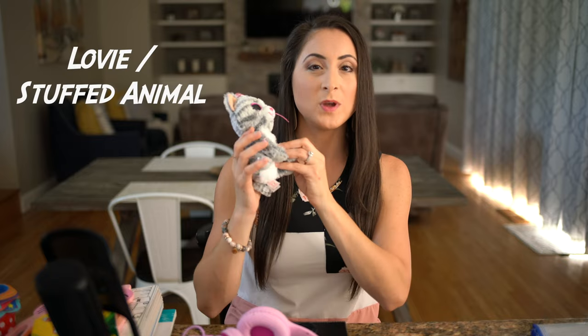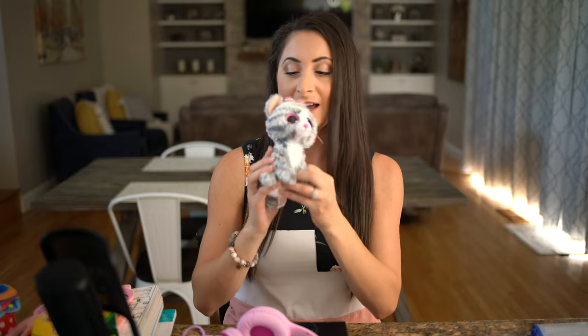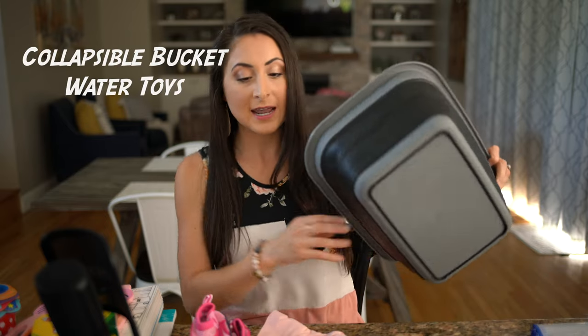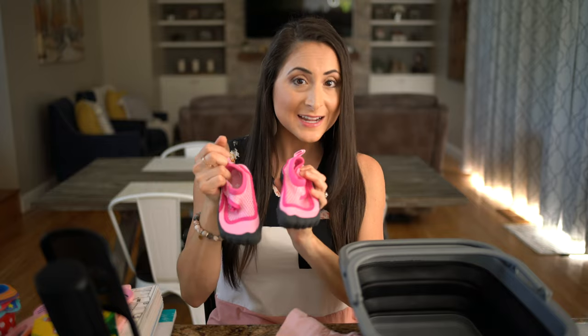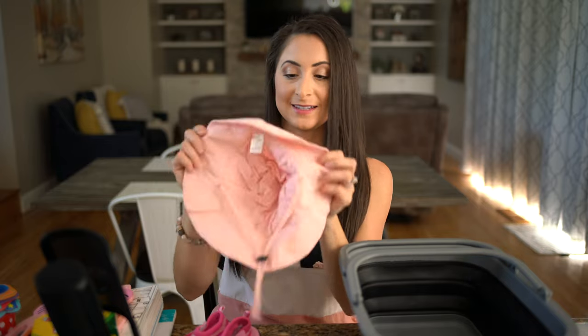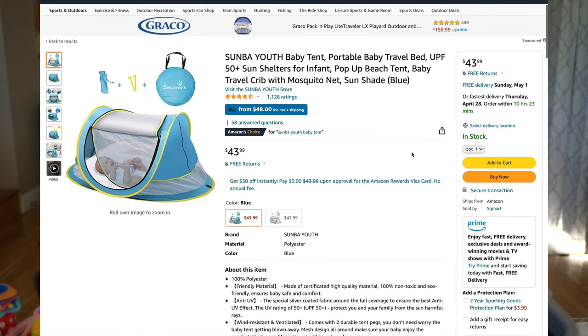We recommend bringing some type of lovey your child likes — just not their absolute favorite in case it gets lost. For water play: if your child is not potty trained, they're not allowed in Carnival's Waterworks or splash pad, so bring a collapsible bucket and water toys, fill it up, and let them play on deck with a towel down since the deck gets hot. If your child is mobile, bring water shoes to prevent slipping, a sun hat to protect their head, and a small canopy if they're not yet mobile for sun protection.